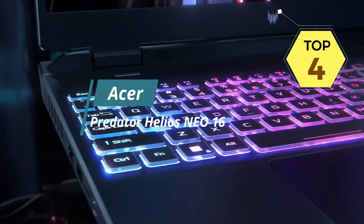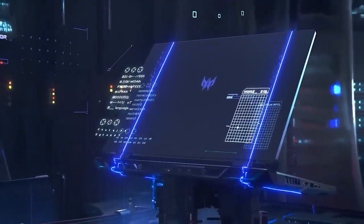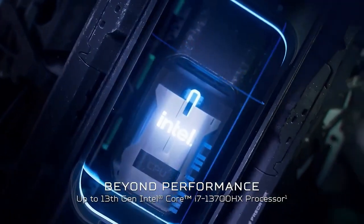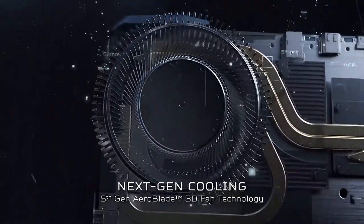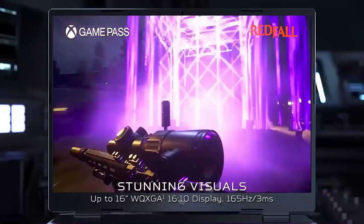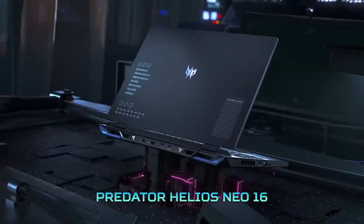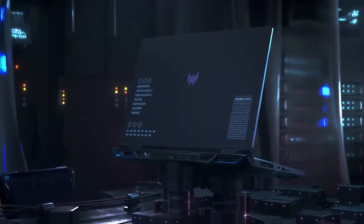The Predator Helios Neo 16 delivers impressive performance, powered by a high-performance Intel processor and a dedicated NVIDIA graphics card, allowing gamers to enjoy smooth gameplay and handle demanding tasks with ease. Another advantage is its stunning display — a 16-inch IPS panel with a high refresh rate offers immersive visuals and vibrant colors. The larger screen size provides a more expansive viewing area. The Helios Neo 16 also boasts a sleek and stylish design with a slim profile, an RGB-backlit keyboard, and customizable lighting effects.